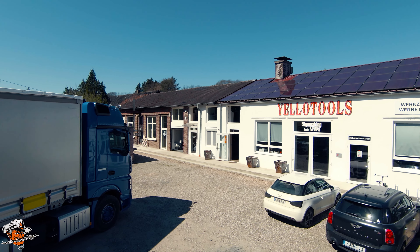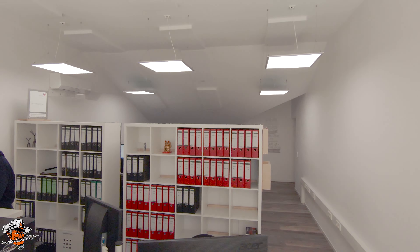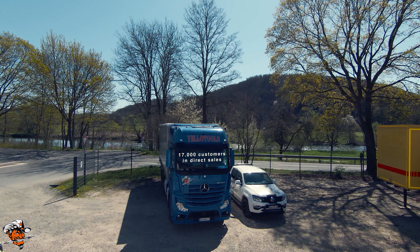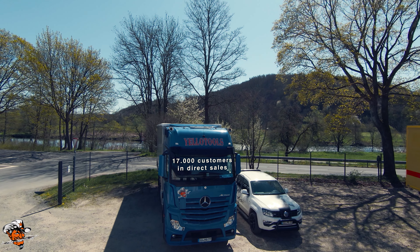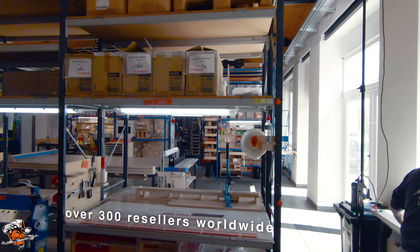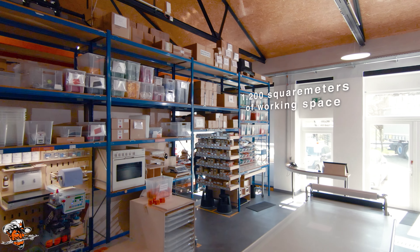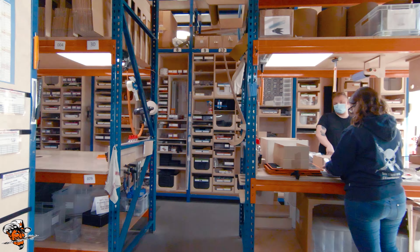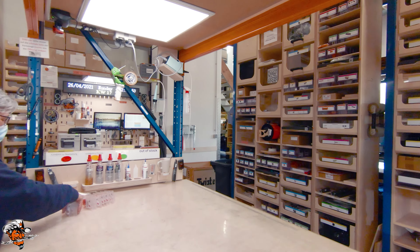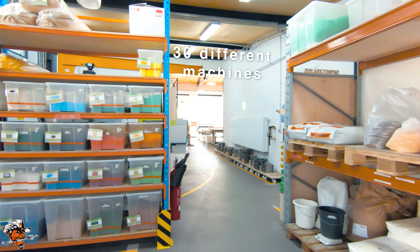Follow me. 35 employees on two continents. 17 years in business. 17,000 customers in direct sales. Over 300 resellers worldwide. 1,200 square meters of workspace.